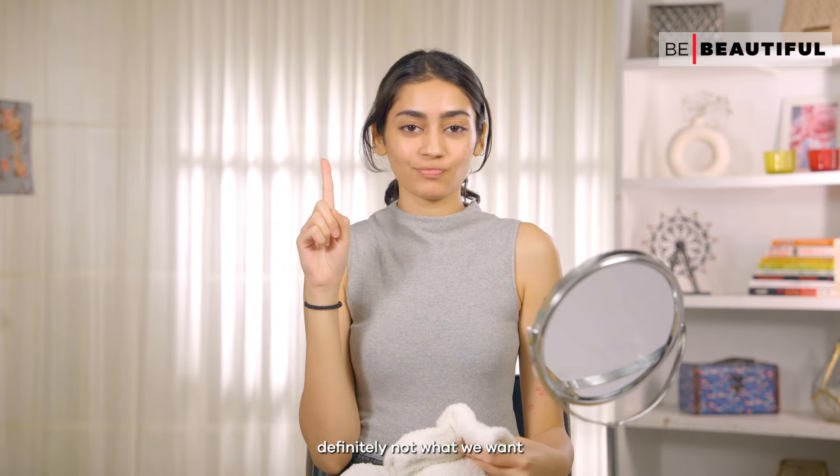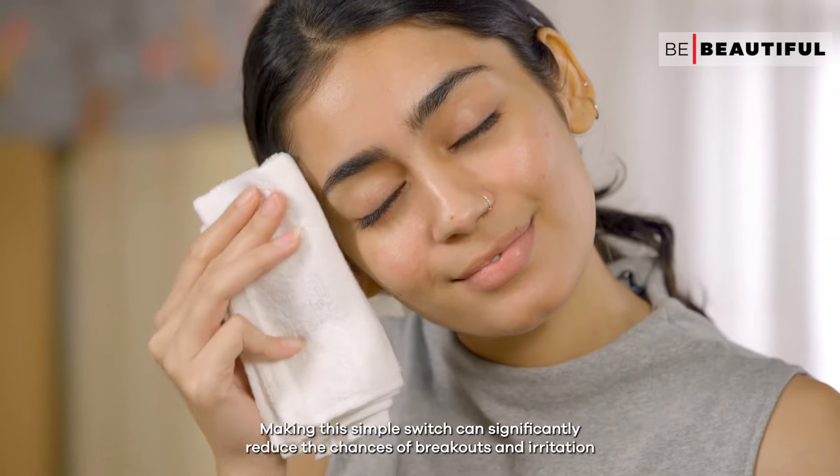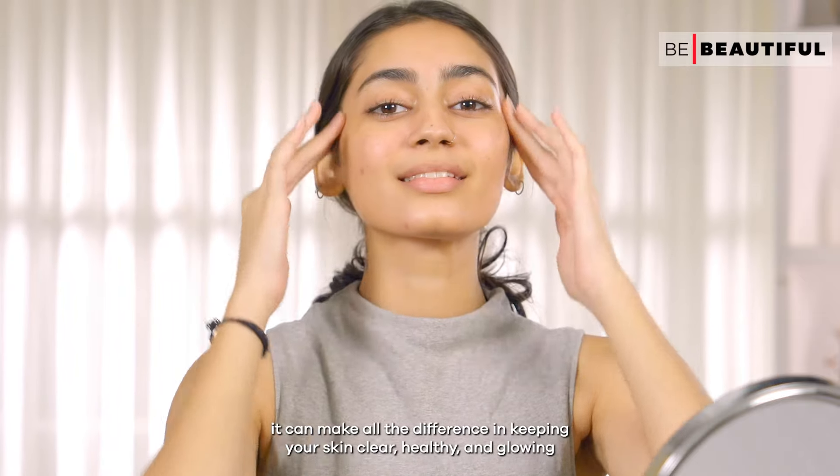Definitely not what we want. Making this simple switch can significantly reduce the chances of breakouts and irritation. It can make all the difference in keeping your skin clear, healthy, and glowing.